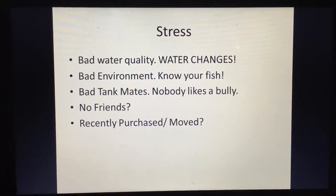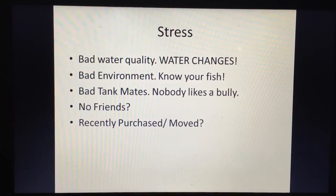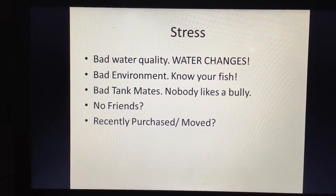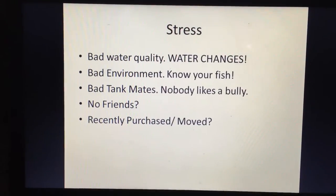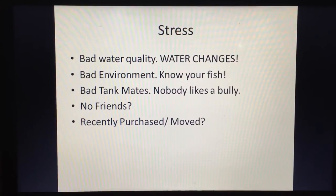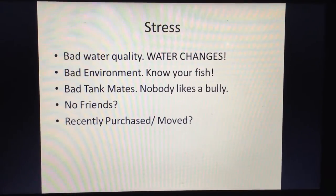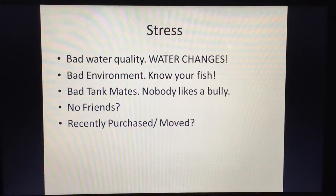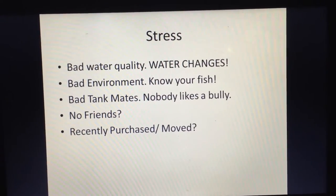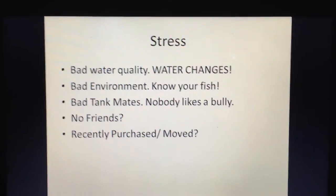Bad tank mates are another stressor. If one fish is bullying others, those fish will lose their color and hide. Make sure your fish are compatible and get along. For example, putting a red tail shark in with cherry barbs is a bad idea — it will harass them constantly. Make sure your stocking is compatible.